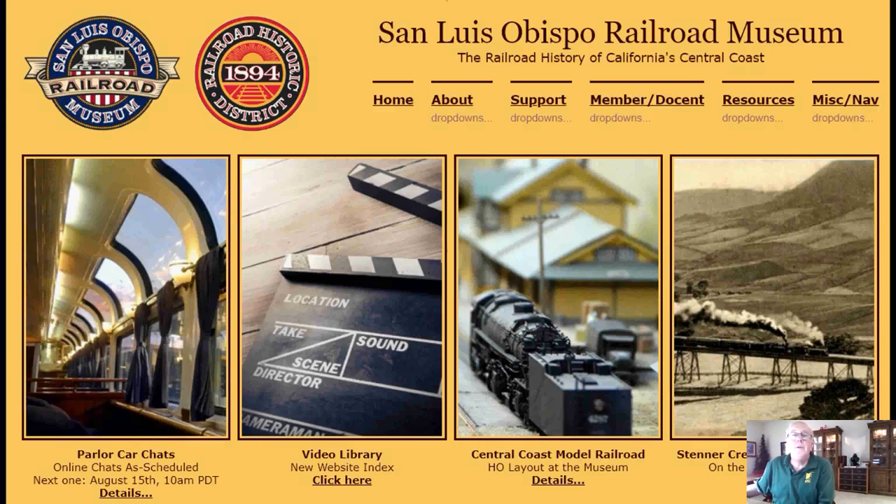Recording started. Let's see if I can share the screen where the slides are. This is the front page of the San Luis Obispo Railroad Museum website, just here to remind you that this is a program of the San Luis Obispo Railroad Museum, which I assume most of you already know.